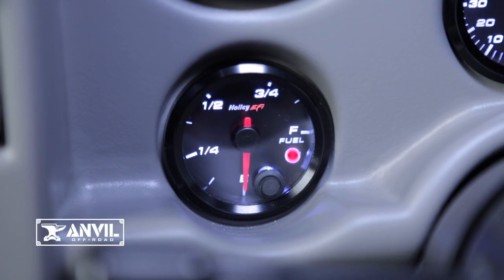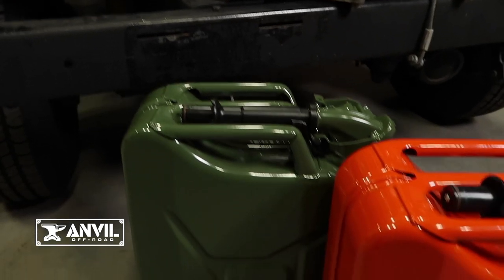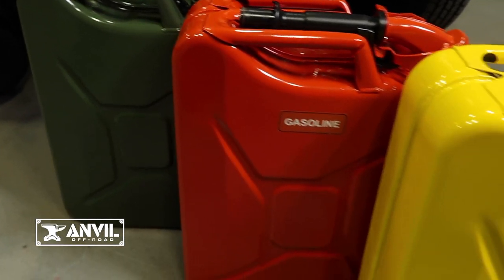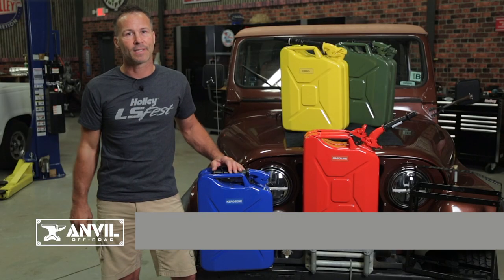Nothing's more embarrassing than running out of fuel, so whether you're off-roading and want to extend your adventures, or just road tripping and decide to take the road less traveled, being prepared isn't just convenient, it's a necessity.